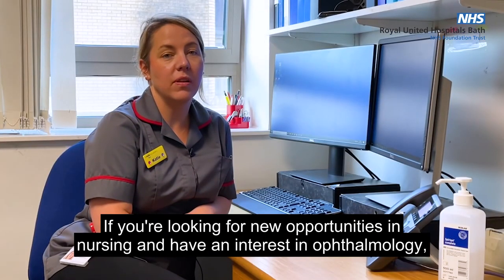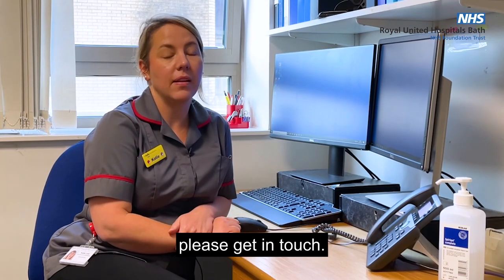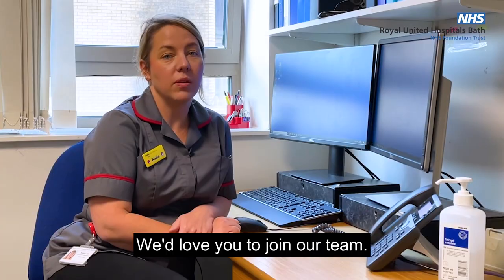If you're looking for new opportunities in nursing and have an interest in ophthalmology, please get in touch. We'd love you to join our team.